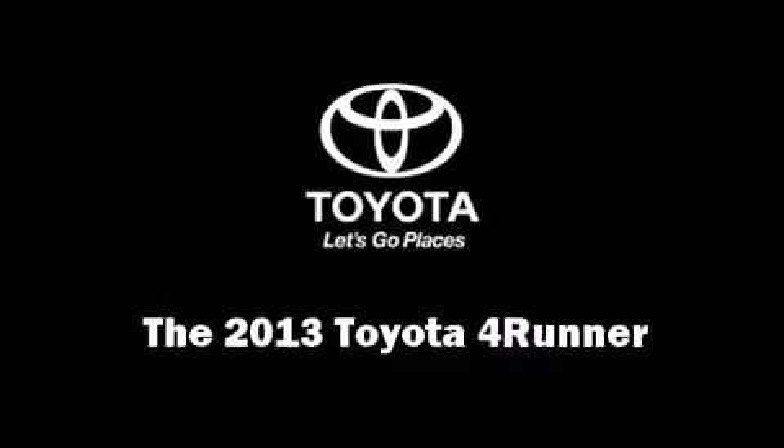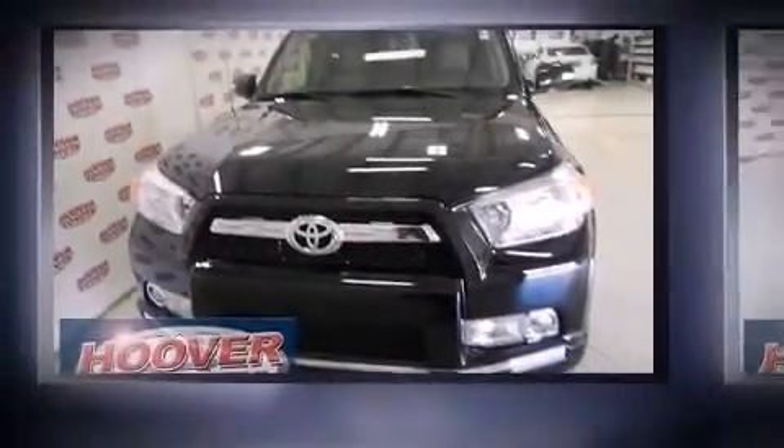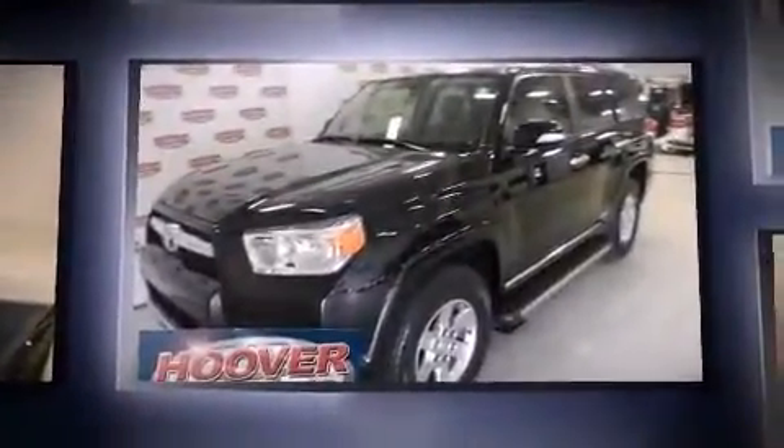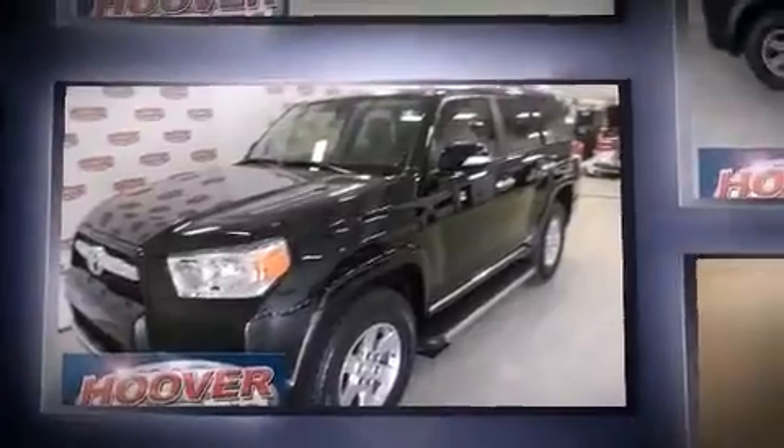Treat yourself to a test drive in the 2013 Toyota 4Runner. With fewer than 5,000 miles on the odometer, this four-door sport utility vehicle prioritizes comfort, safety, and convenience.